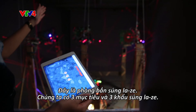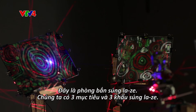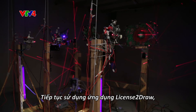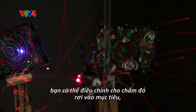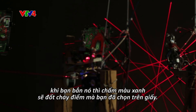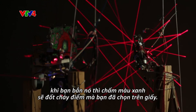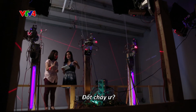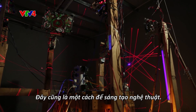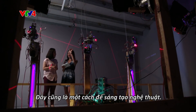There are three different targets and three laser guns. Using the aim, you shoot the target. When you see the red dots go on the target, you shoot it and the blue dots are going to burn the paper. Using electricity, you burn patterns onto the paper. It's another way for him to create art.